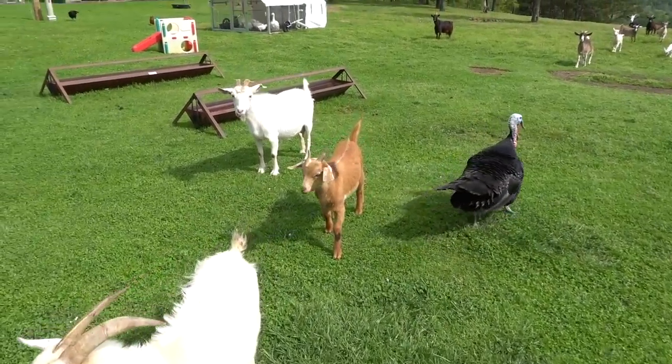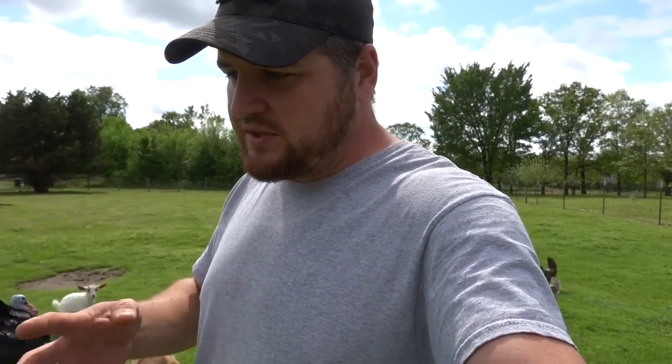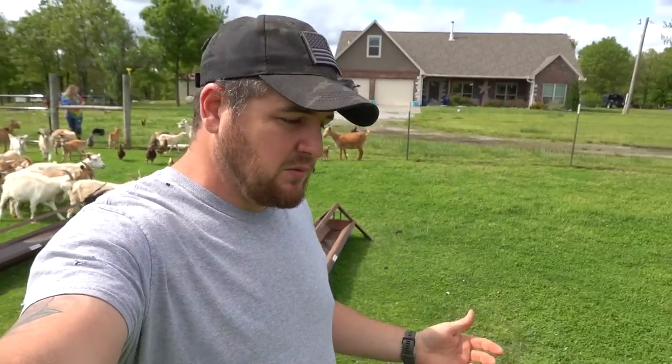I'm going to try not to zoom in and out because it makes a weird noise on this camera. I'm trying to get a new Sony camera, but the one I want is non-existent — they quit making it last December because they can't get chips to make them, like everything else.